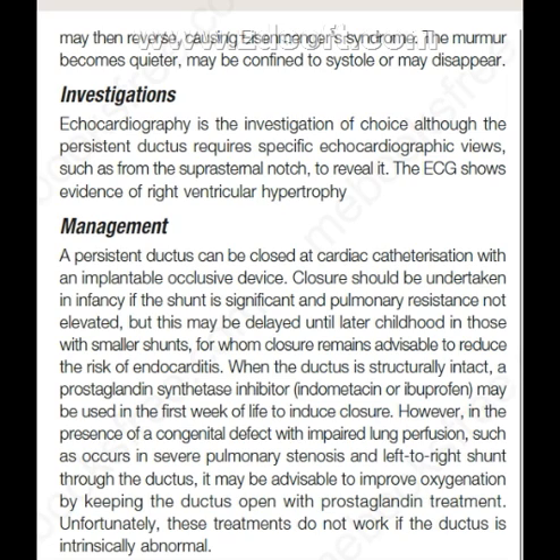When the ductus is structurally intact, a prostaglandin synthesis inhibitor, i.e. indomethacin or ibuprofen, may be used in the first week of life to induce closure. However, in the presence of a congenital defect with impaired lung perfusion, such as occurs in severe pulmonary stenosis and left-to-right shunt through the ductus, it may be advisable to improve oxygenation by keeping the ductus open with prostaglandin treatment. Unfortunately, this treatment does not work if the ductus is intrinsically abnormal.